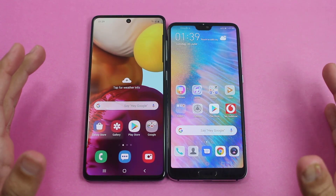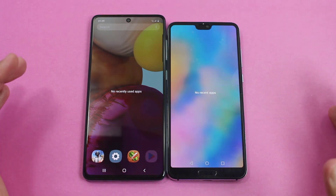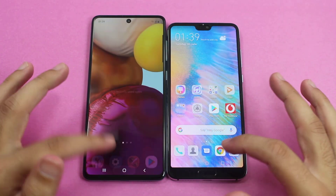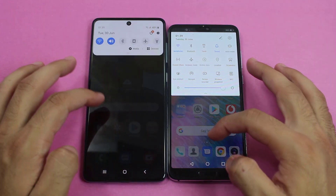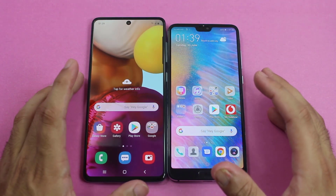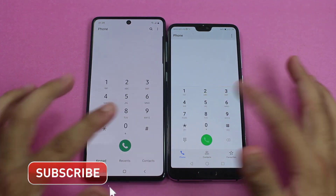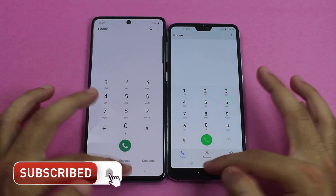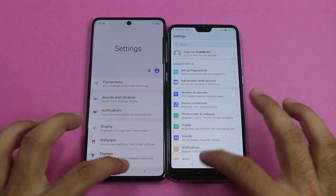Now we've arrived at the application portion of the speed test. There are no recent apps running on either smartphone, and both are connected to the same Wi-Fi network. Starting with some light applications — the first is the phone dialer. The P20 Pro was faster, and again faster on the Huawei P20 Pro in Settings.